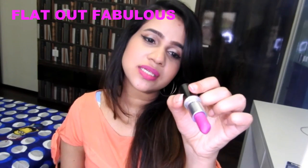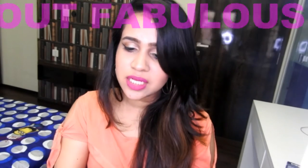The next shade is Flat Out Fabulous. This is retro matte finish. It's a very pretty deep plumish color, more like an orchid color. On camera Pink Pigeon and Flat Out Fabulous might be looking a bit similar but they are actually not — they are very very far apart.